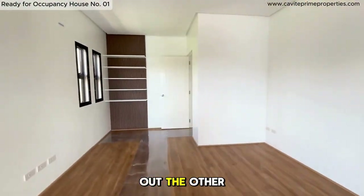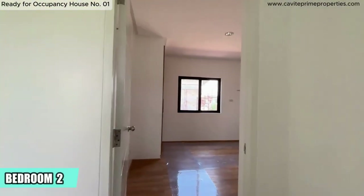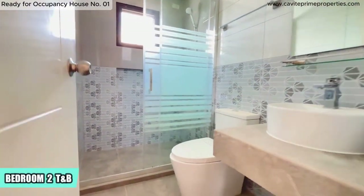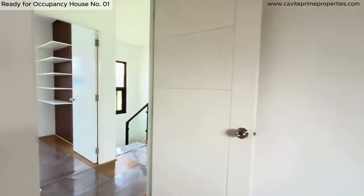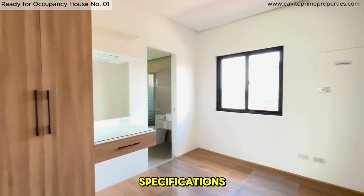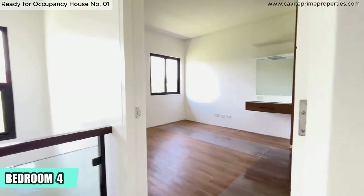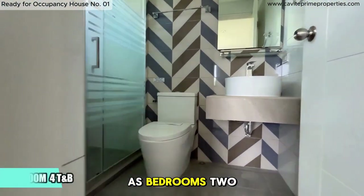Let's move back inside and check out the other bedrooms. Here's bedroom two — it features high wardrobes and its own bathroom with a shower enclosure. Next, bedroom three, which has the same features and specifications as bedroom two. Finally, bedroom four, also equipped with similar features as bedrooms two and three.